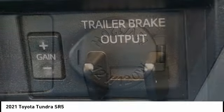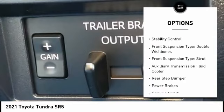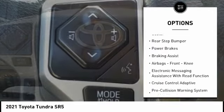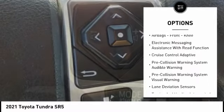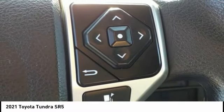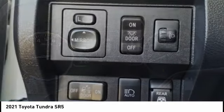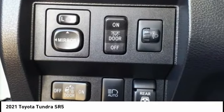Here are some of this vehicle's great options: traction control, stability control, front suspension type double wishbones and strut, auxiliary transmission fluid cooler, rear step bumper, power brakes, braking assist, airbags, front knee, and electronic messaging assistance with read function.